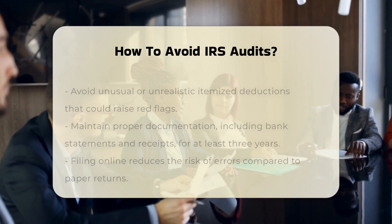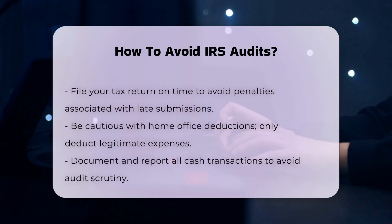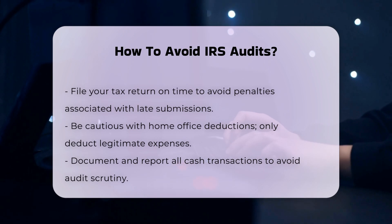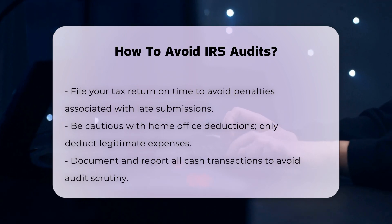Timely and online filing. Filing your tax return online can reduce the risk of errors compared to paper returns. Missing pages, math errors, or empty boxes are less likely to occur with electronic filing. Additionally, filing on time avoids any penalties associated with late submissions.